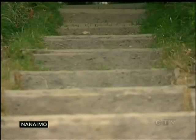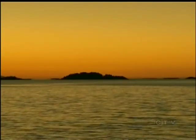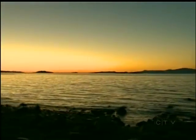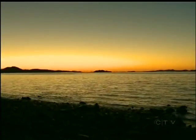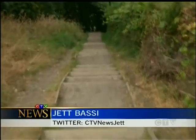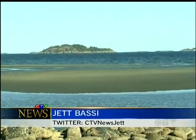They look deceiving — wooden stairs leading down to a little slice of Nanaimo paradise. So picturesque, especially on a clear night like this where you can see the mountains in the background. Oh, it's heaven. Probably one of the most beautiful spots on the island and it's right in my backyard. These steep stairs at the end of Blue Back Road lead to a secluded beach.